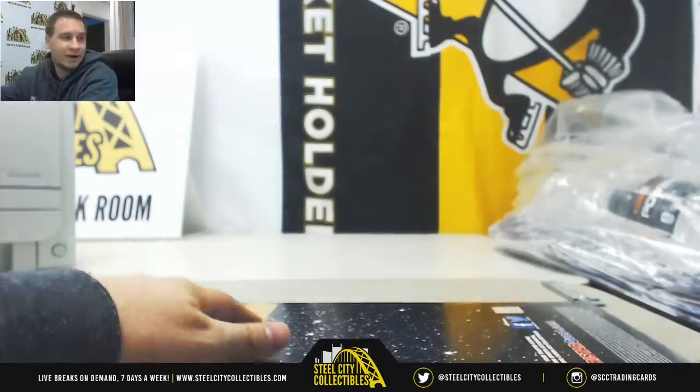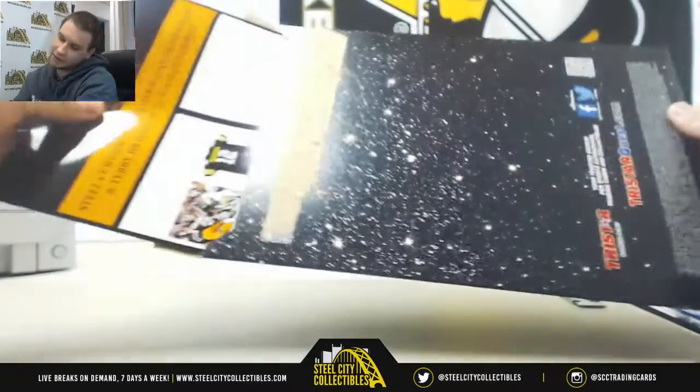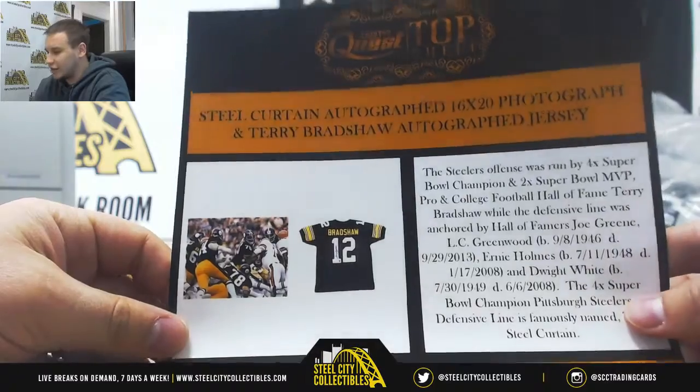Alright, let's see what we got in here. And it's going to be... that's pretty cool. We've got two different things here. First, a Steel Curtain autographed 16x20.